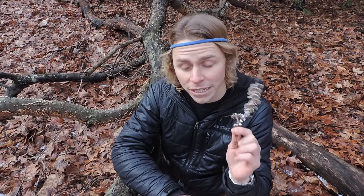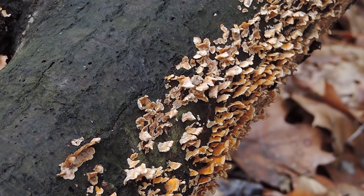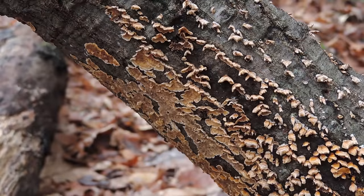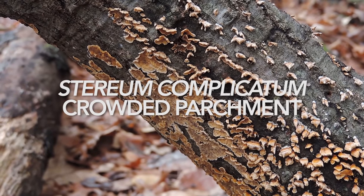So Schizophyllum commune, the splitgill. All around here — hopefully you can see some of this — is a crust fungus that some people might confuse for the false turkey tail. And I guess you could consider it a false turkey tail, but this is in the same genus as the false turkey tail. The genus is Stereum. This is Stereum complicatum, a crust fungus or a corticioid fungus.